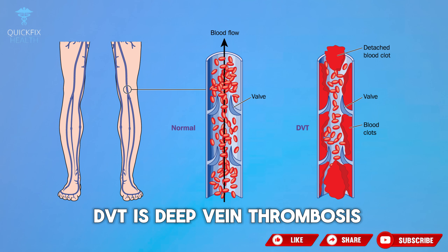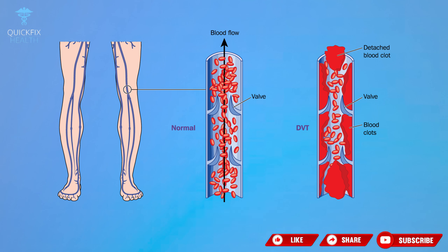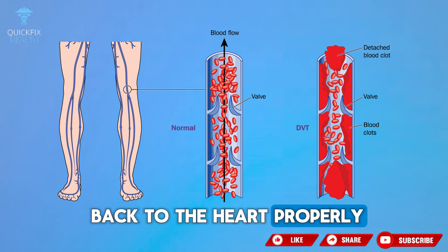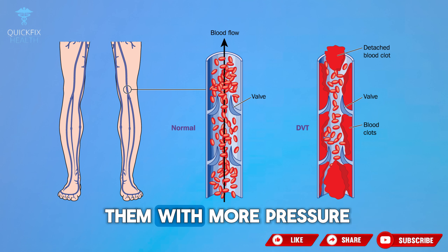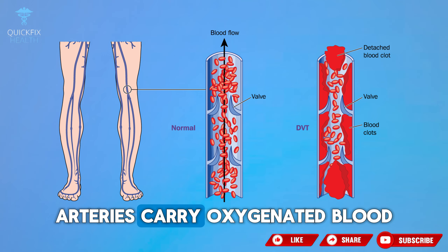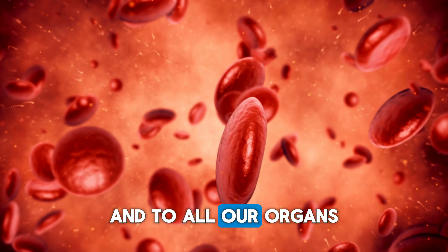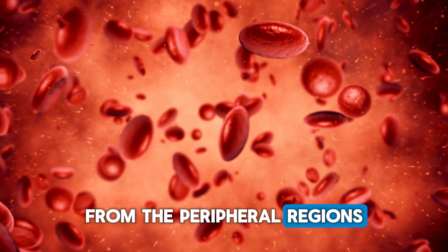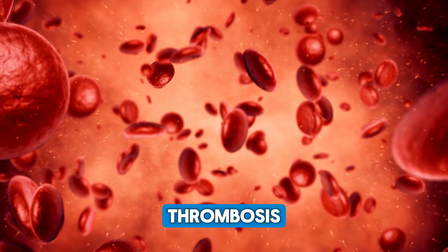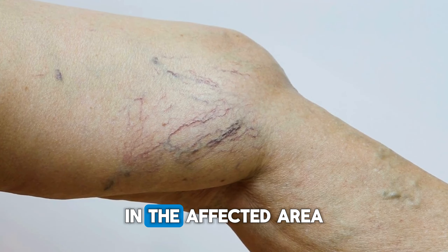Do you know what DVT is? Deep vein thrombosis occurs when a blood clot clogs a vein in the leg. This prevents blood from flowing through the vein — in other words, the blood can't get back to the heart properly. Arteries are more elastic vessels and blood flows through them with more pressure. Arteries carry oxygenated blood from the heart to the extremities of the body and to all our organs. Veins, on the other hand, are the ones that collect blood from the peripheral regions and return it to our heart. Thrombosis prevents the blood from returning to the heart and begins to cause signs and symptoms in the affected area.